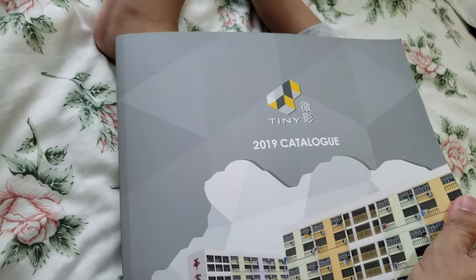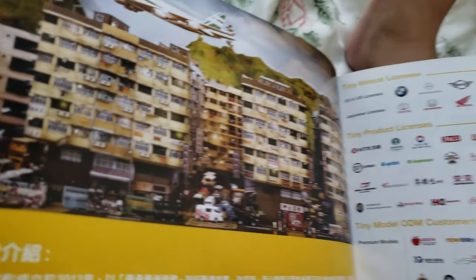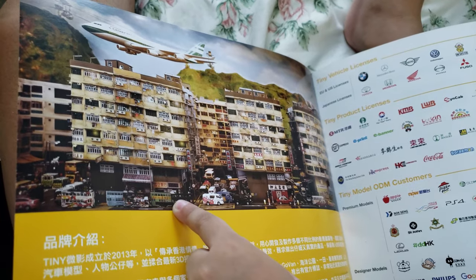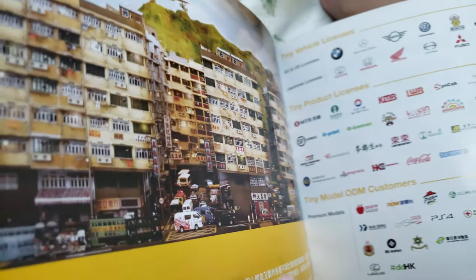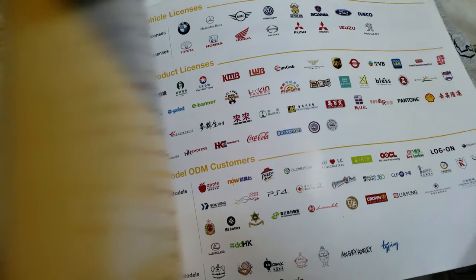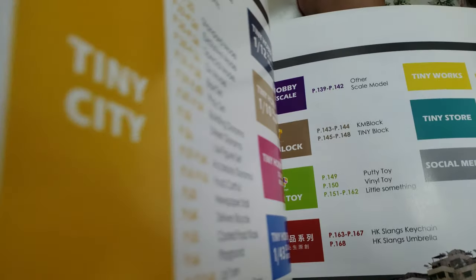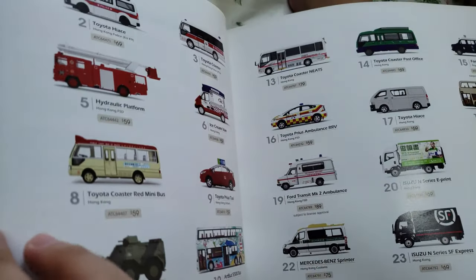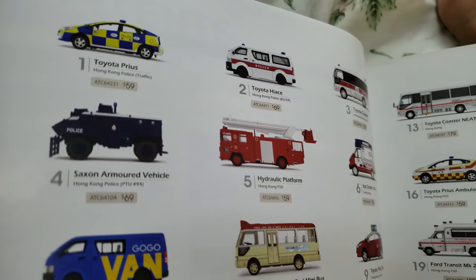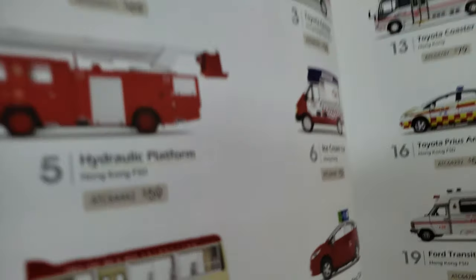This is a Tiny HK 2019 catalog, so let's open it. These are all the licenses that they have — so many. You got different house types, different types.